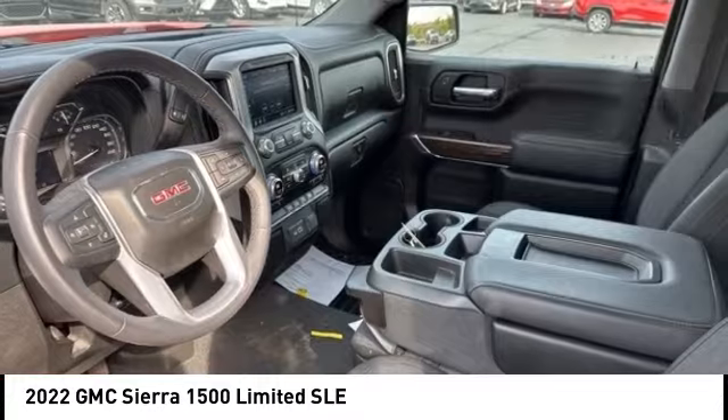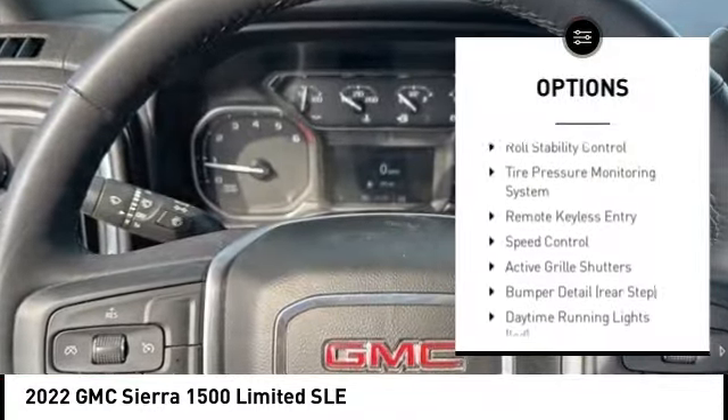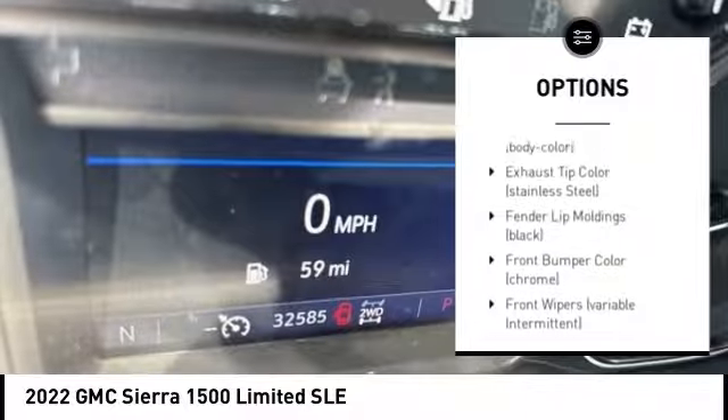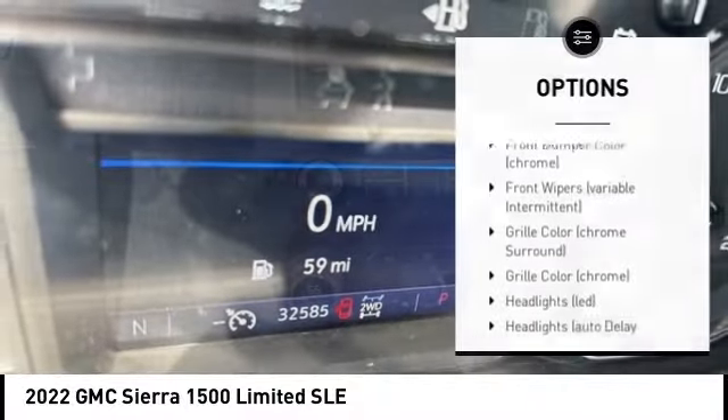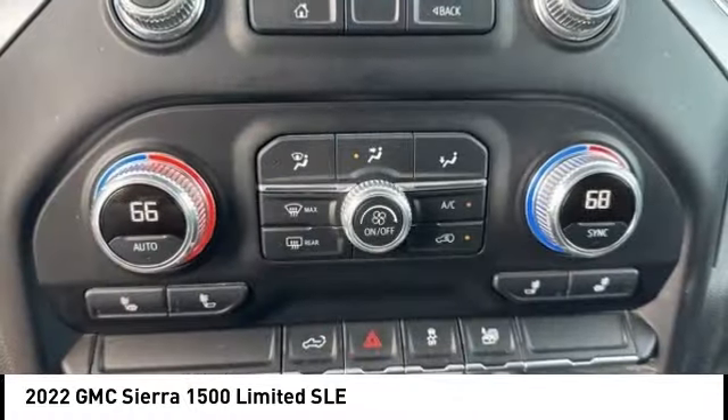Here are some of this vehicle's great options: rear step bumper, alloy wheels, remote engine start, active grille shutters, brake assist, stability control, roll stability control, tire pressure monitoring system, remote keyless entry, speed control.